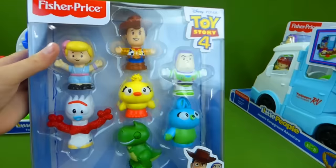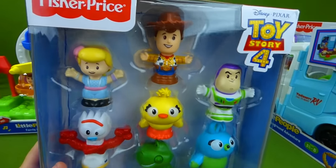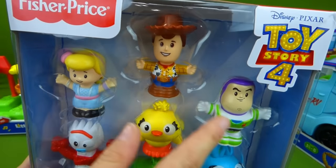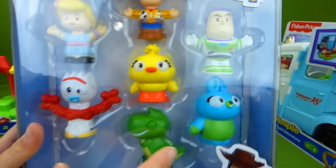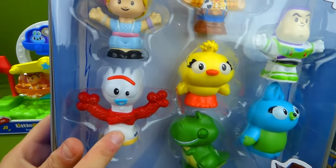And here are our Little People Toy Story characters. We've got Woody and Buzz, Bo Peep, Ducky, Bunny, Rex, and Forky.